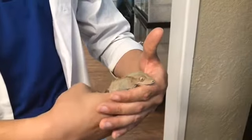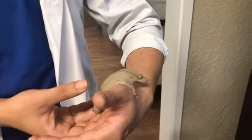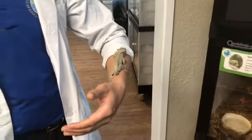I'm going to put him back in his cage because he looks like he really wants to jump on the camera or jump on something. So we're going to let him jump around in his tank.